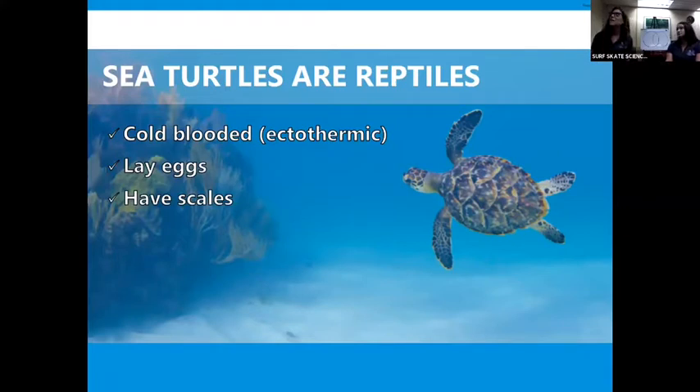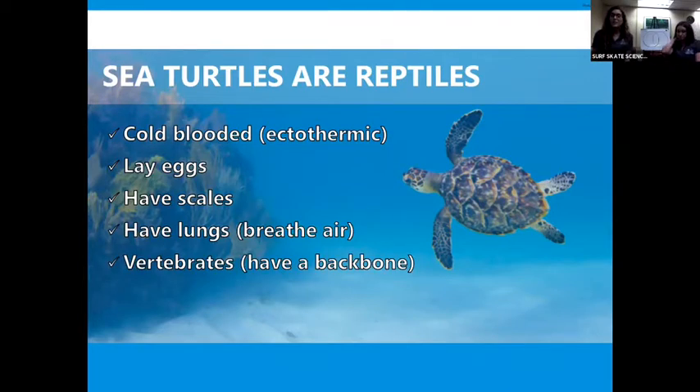Reptiles and sea turtles have scales. If you look at that turtle on your screen, you can see the scales on its flippers and its shell — those are called scutes. Sea turtles have scales unlike mammals, which have skin and hair. But one similarity between sea turtles and mammals is that they both have flippers — sea turtles have flippers just like manatees. Sea turtles also have lungs and breathe air, so just like manatees they have to come up to take nice big breaths. Sea turtles are also vertebrates, which means they have a backbone — another similarity between sea turtles and manatees.